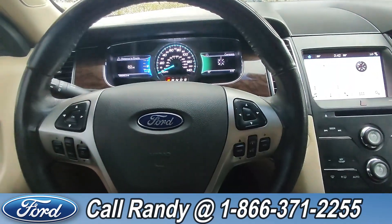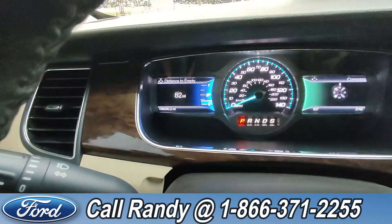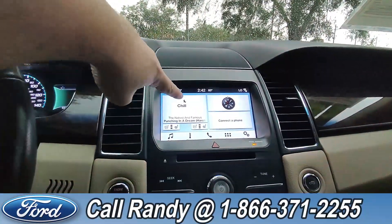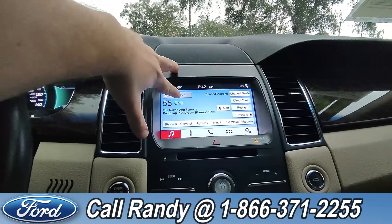On the steering wheel you have cruise, media, phone, and other controls. As of this video it has 96,000 miles on it. Up here on the visor you have HomeLink. Down on the dash you have a touchscreen with AM/FM radio, Sirius XM, CD, and Bluetooth.